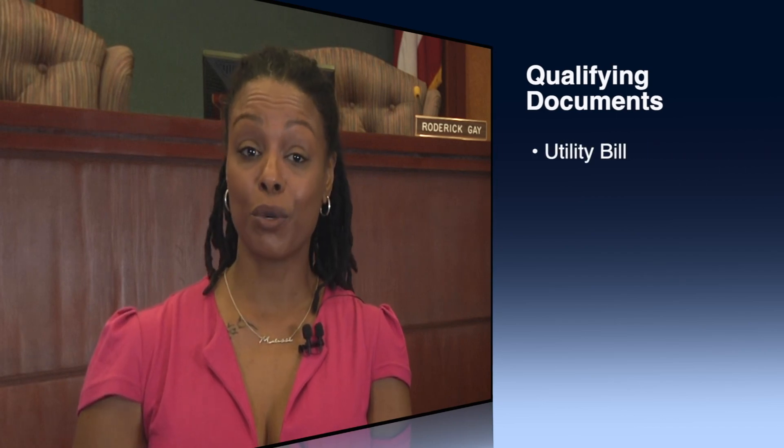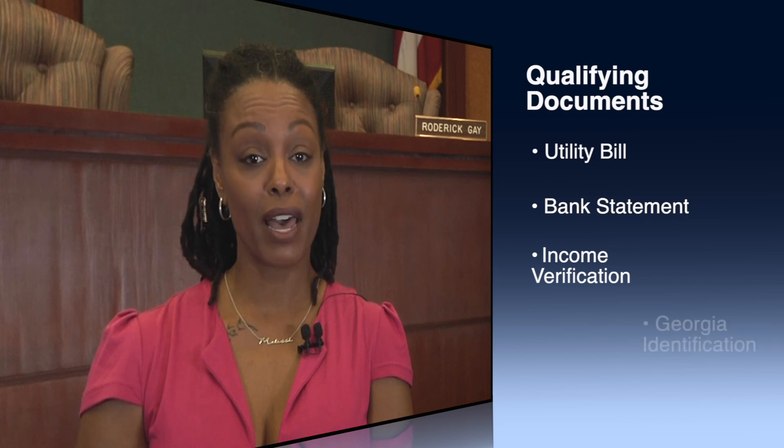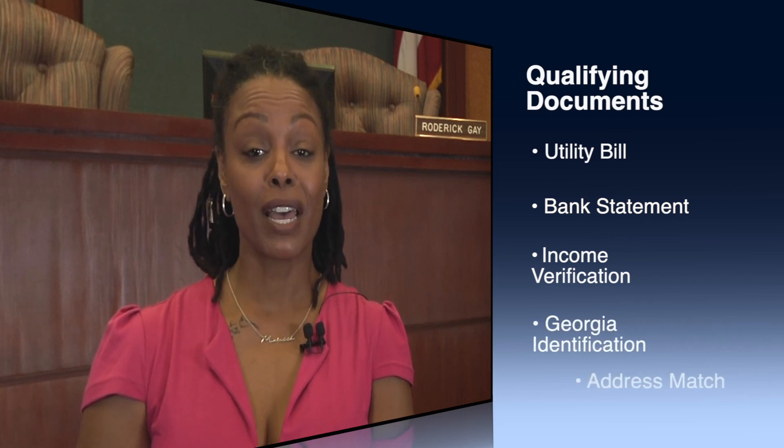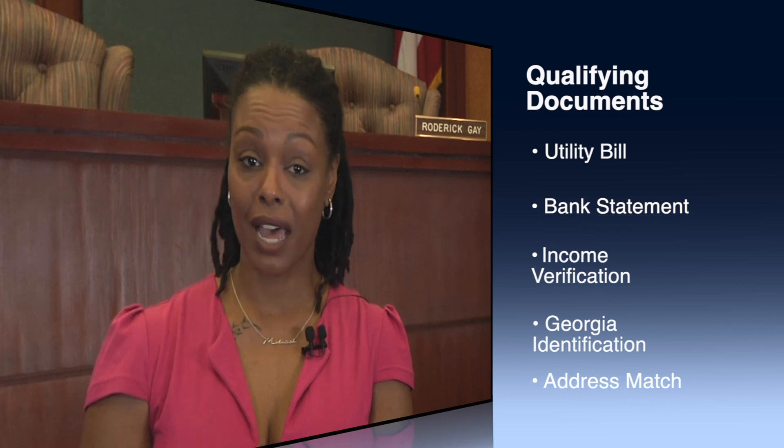Don't forget, you'll need all of the necessary documents to accompany that application: a copy of your utility bill, a most recent bank statement, income verification, as well as your Georgia ID, which has the same address that is on the utility account. Lastly, you will have to show proof of job or income loss due to the COVID-19 crisis.